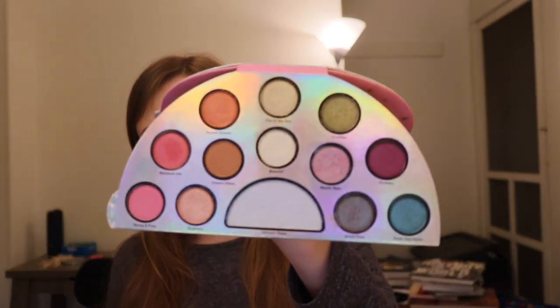The next one is the Life's a Festival Peace, Love, and Unicorns palette. This is like literally the definition of Too Faced right here. It's literally shaped like a rainbow — you get the pinks all the way to the blues and purples. There's also Unicorn Tears highlighter, which is one of their famous ones. The reason I ranked it lower was because of the lack of matte shades. Everything is pretty much shimmery except for two shades, so it doesn't really allow you to do a full look.